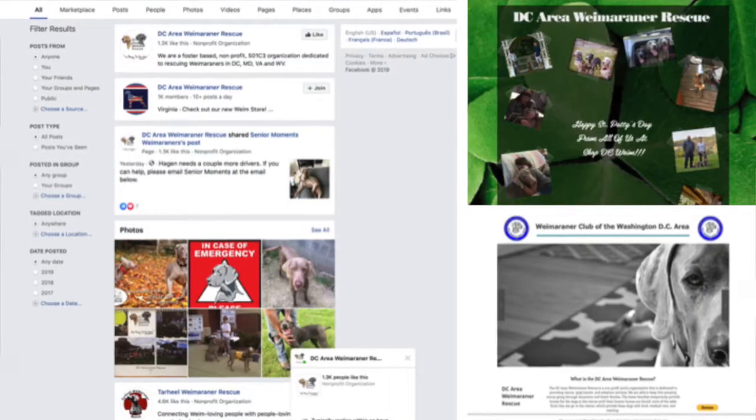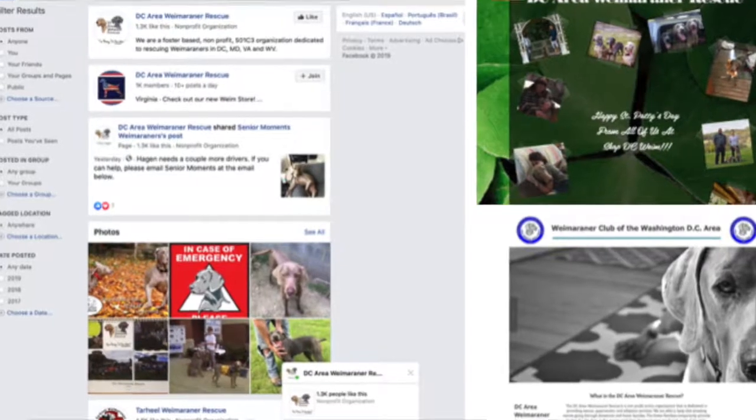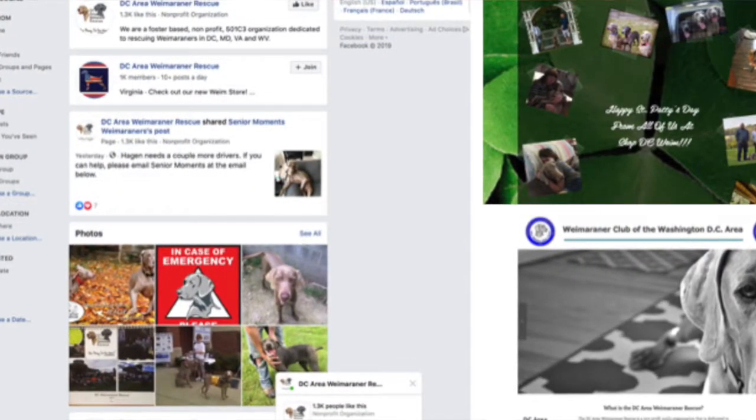We also work with the D.C. Weimaraner Rescue. They'll be here on the 13th and set up outside so people can come and see a couple of the dogs and love on them, which is a fantastic thing. The dogs love it, we love it. You can never go home mad here because you're always loving on dogs. It's the best job ever.